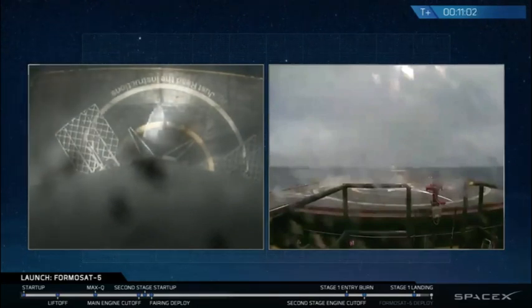This is the 15th successful landing of the Falcon 9.